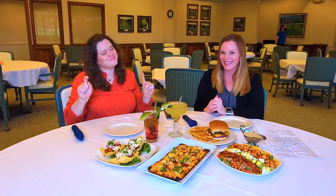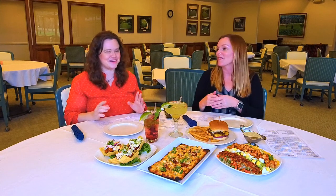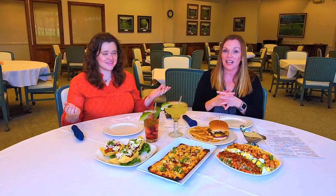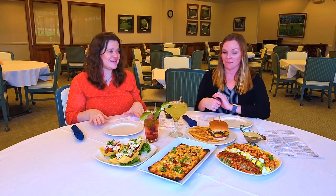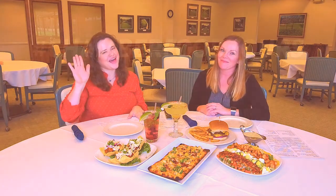You guys better leave the answer in the comments! Thanks for joining us at the Crown Colony Country Club. We're going to go ahead and get started eating, and I need to go practice a few rounds. Join us next time for the Chamber Food Tours. Bye!